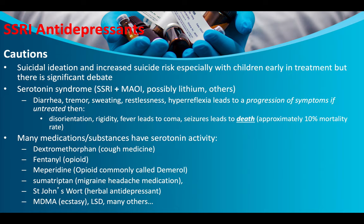Be very careful about what other drugs an individual is taking. Many substances have serotonin activity: dextromethorphan (a cough medicine), fentanyl (an opioid), meperidine/Demerol (an opioid), sumatriptan (a migraine medication), St. John's Wort (an herbal antidepressant), and MDMA/ecstasy and LSD. Many illegal drugs also increase serotonin levels.